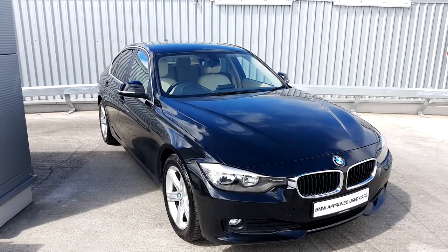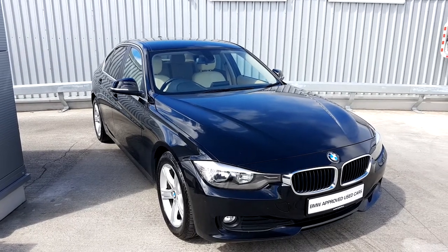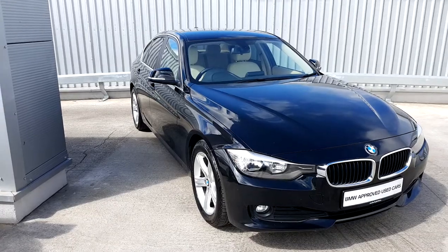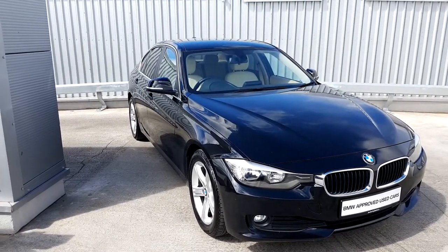If you'd like any more information on this vehicle or would like to arrange a test drive, please call our sales team on 01864 777. Thank you for watching.